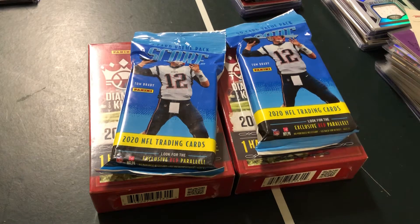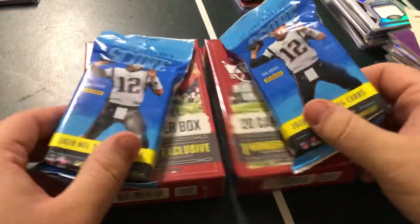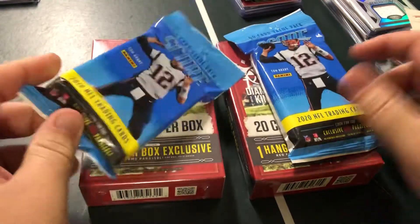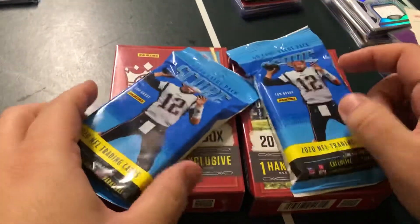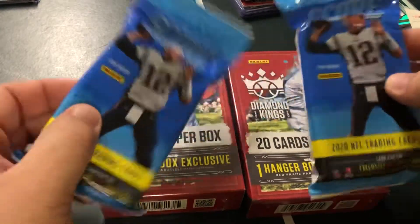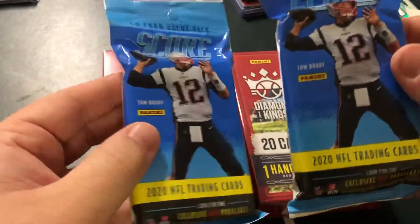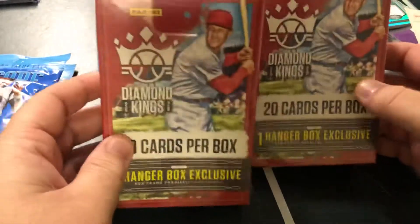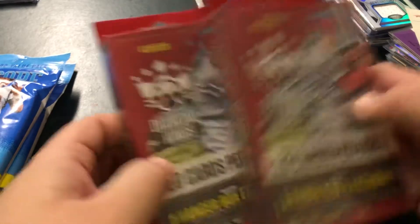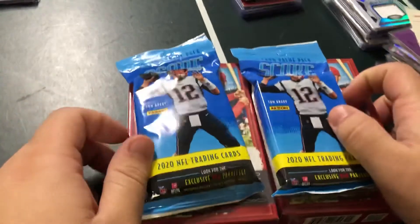Hey, it's the Kick Doctor, welcome back guys. Target actually had some stuff in stock right now - it's super hard to find decent or new stuff at Target, Walmart, or retail in general. I was able to find a couple things. I got two 40-card value packs of 2020 Score, looking for Tua or Burrow for sure, and these Diamond Kings 2020 baseball with at least one red frame parallel per box. The Score packs were five bucks each, Diamond Kings ten bucks each.